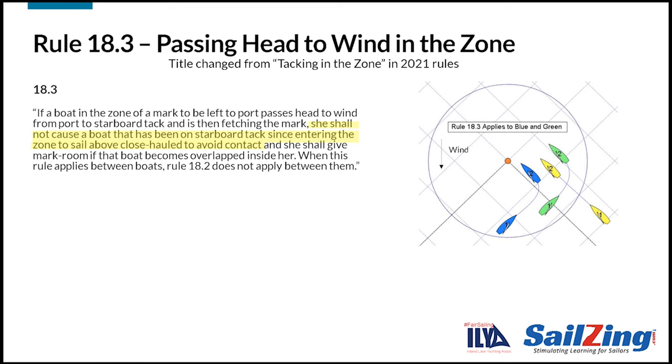The next parts give the requirements. First, the boat that tacked shall not cause a boat that has been on starboard tack since entering the zone to sail above close haul to avoid contact. So in the diagram, blue can't cause yellow to sail above close haul. Next, the boat that tacked shall give mark room if that boat becomes overlapped inside her. This applies to green in the diagram — green must give mark room to yellow. The last part says that when this rule applies between boats, rule 18.2 does not apply. This means that when you tack from port to starboard in the zone, boats that were on starboard since entering the zone don't have to give you room, even if you were overlapped when you entered the zone.